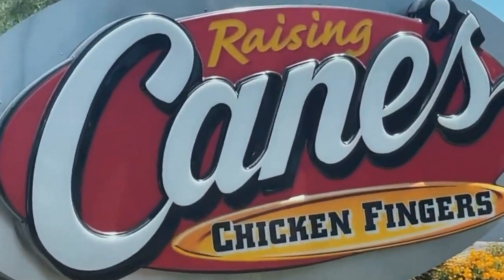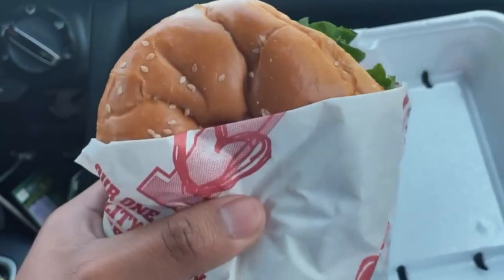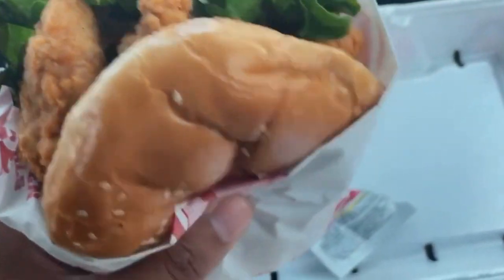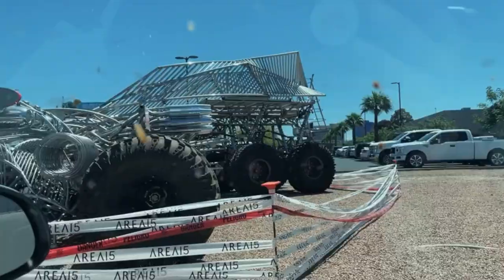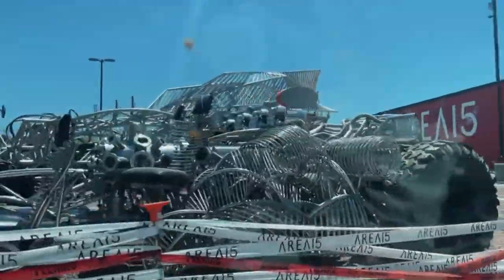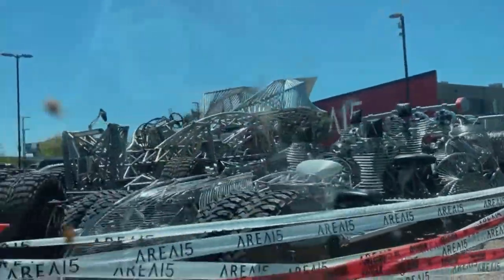But first we gotta stop for some food. Sheesh, look at that sandwich — this is so good. Have you ever had Raising Cane's? You should go. On our way to Omega Mart — look at that, sheesh, that looks so cool.